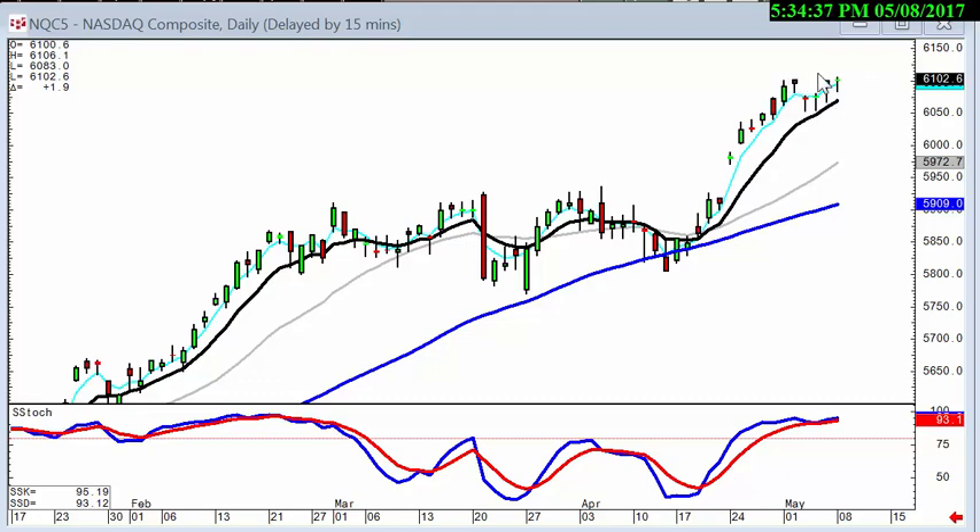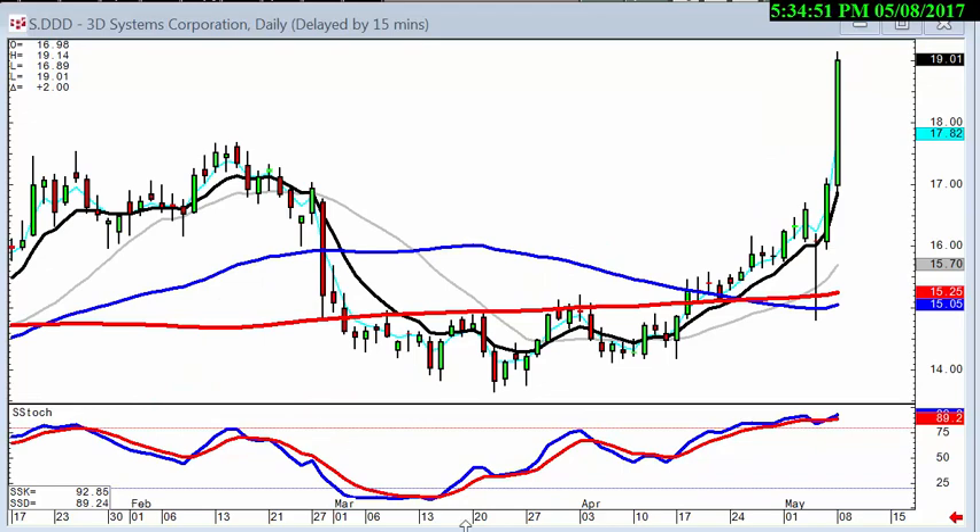Now we're looking for a breakout through this level, which also would imply that wave one and wave three are going to be the same magnitude. Even though the market's not having any major movement in it right now, you can see patterns like the fry pan bottom in DDD have a big breakout right where the pattern started.